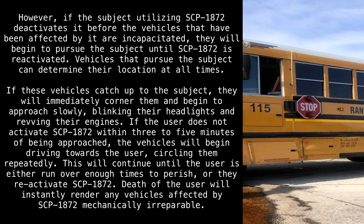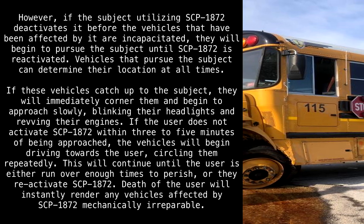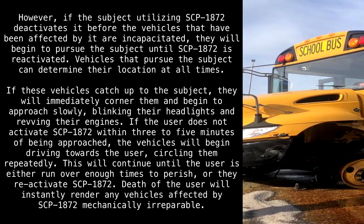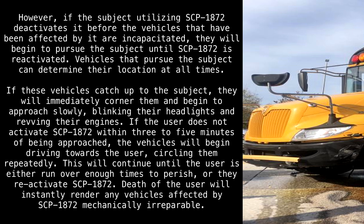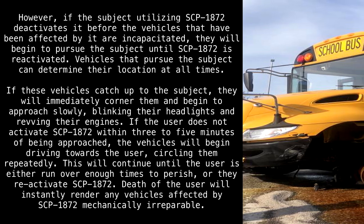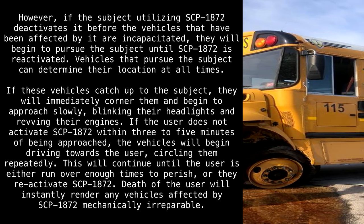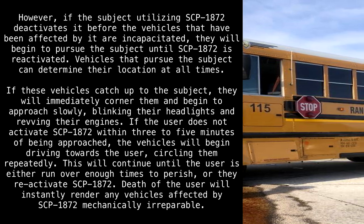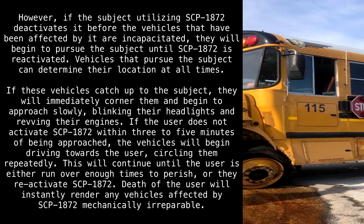However, if the subject utilizing SCP-1872 deactivates it before the vehicles that have been affected by it are incapacitated, they will begin to pursue the subject until SCP-1872 is reactivated. Vehicles that pursue the subject can determine their location at all times. If these vehicles catch up to the subject, they will immediately corner them and begin to approach slowly, blinking their headlights and revving their engines. If the user does not activate SCP-1872 within three to five minutes of being approached, the vehicles will begin driving towards the user, circling them repeatedly. This will continue until the user is either run over enough times to perish, or they reactivate SCP-1872.